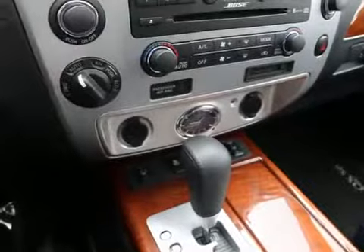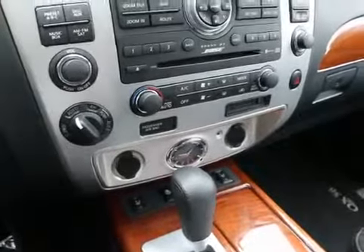It has heated seats, heated steering wheel, and heated second row seats. It has a DVD entertainment system and wireless headphones — looks like they're still in the plastic, either new or never used. The remote is right there for it, so it looks like it has everything that goes with the DVD entertainment system.